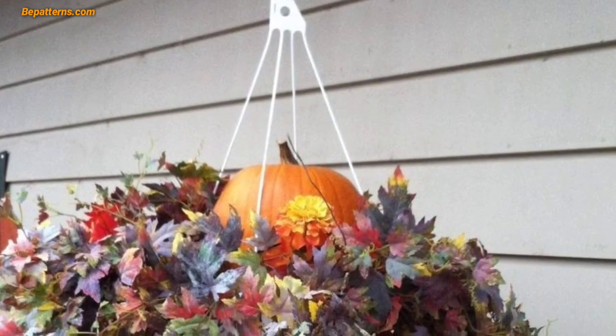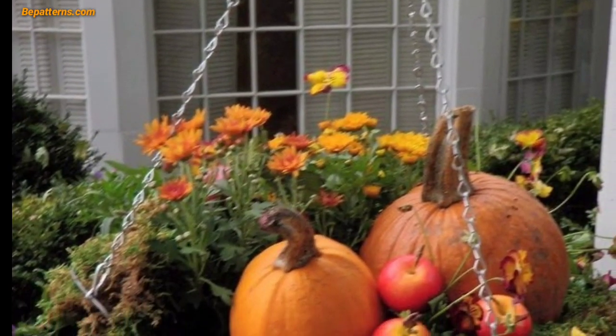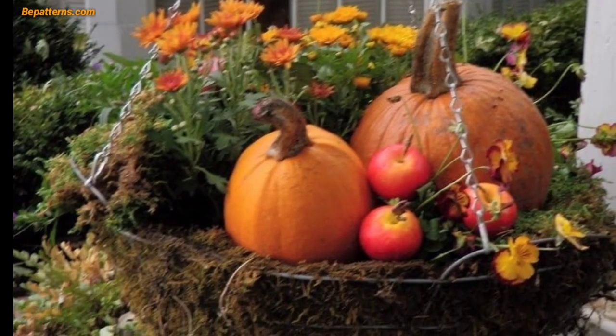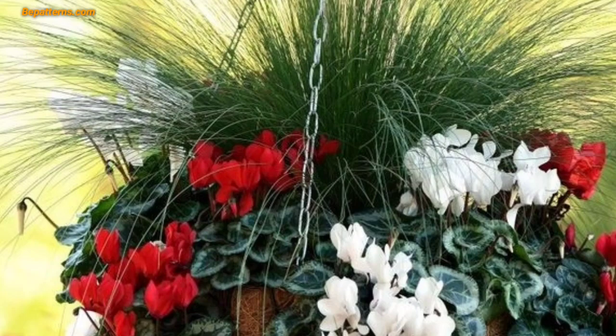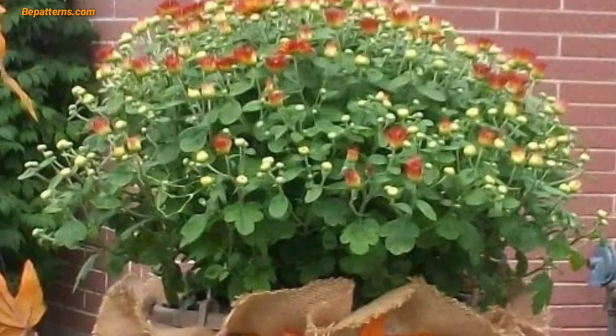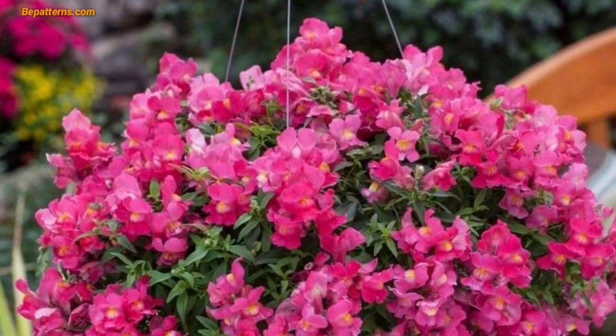Hello everyone, Assalamu Alaikum! How are you all? I hope all my lovely friends are fine and good. May Allah bless you — keep smiling, always be happy in your life. Welcome back to my YouTube channel. I am thanking you for staying connected with me and watching my videos. Today I am sharing this video on garden flower hanging basket design. These baskets are so unique and trendy — I hope you will love this collection and design.